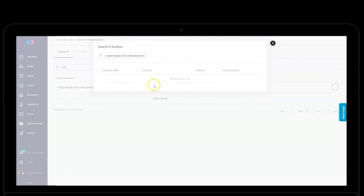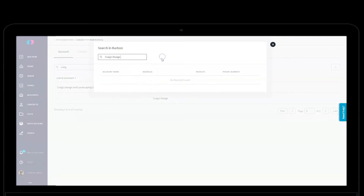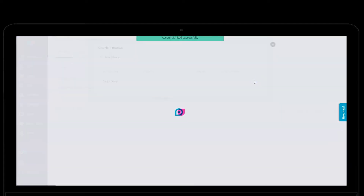A matching engine helps you connect accounts and contacts in Lisio to organizations and people in Carbon. It's okay if they're named differently in each platform — just map them accordingly.